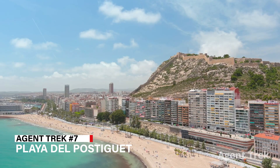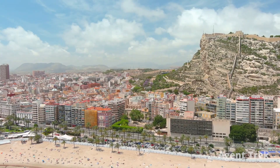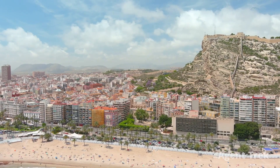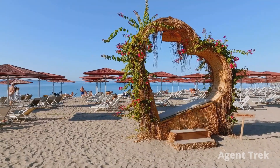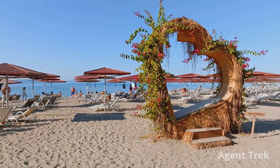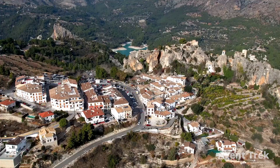Next on our list is Playa del Postiguet, nestled in Alicante's city center beneath the Castillo de Santa Barbara. This wide beach features golden sand and calm turquoise waters, perfect for a Mediterranean escape. With excellent amenities like loungers, umbrellas and beachside bars, it's ideal for sunbathing, swimming and beach sports.